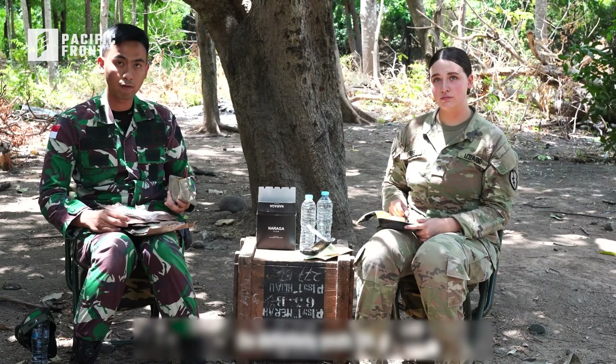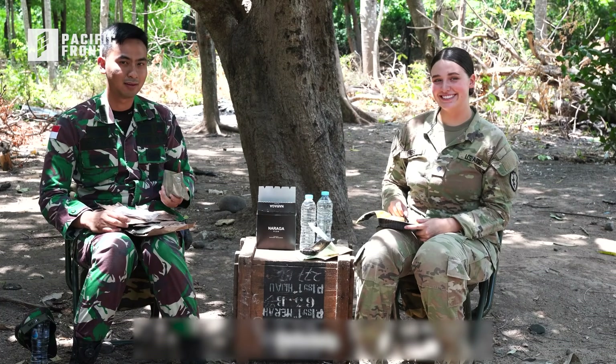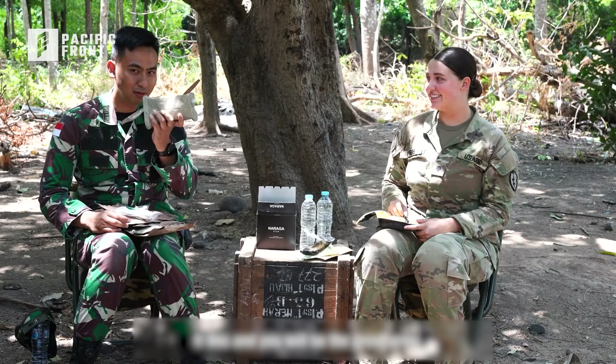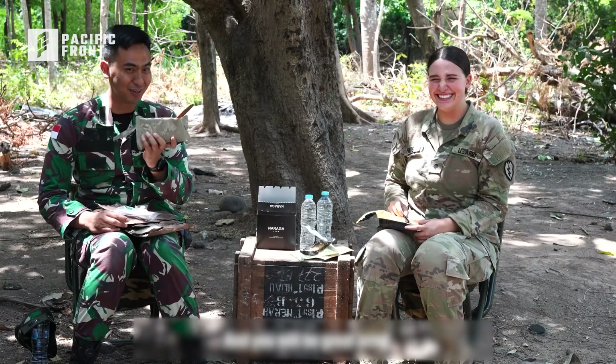So definitely eat again. Definitely. Eat this and you will be a great soldier!